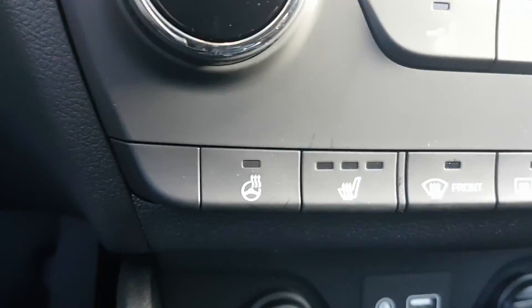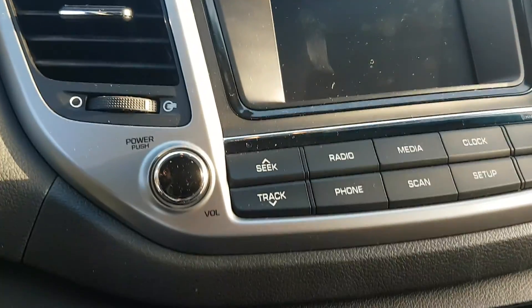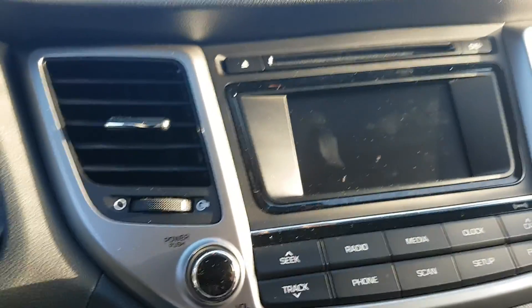Right here you've got the touchscreen with the backup camera, heated steering wheel, heated front seats, heating and AC controls, USB, AUX, two power outlets, and CD, FM, AM, and satellite radio — all the options you need in this particular model.